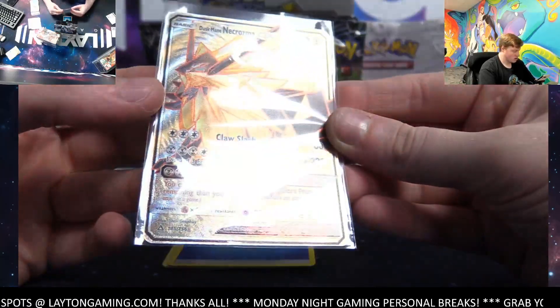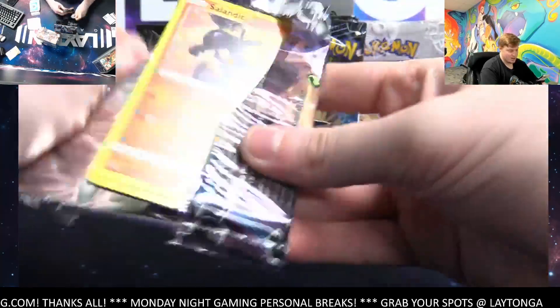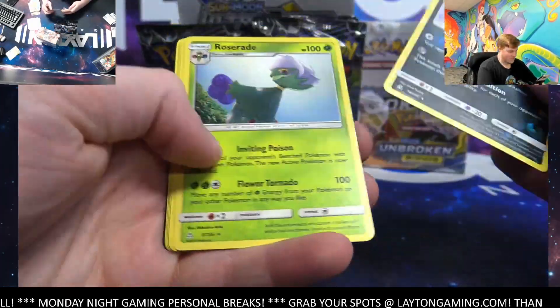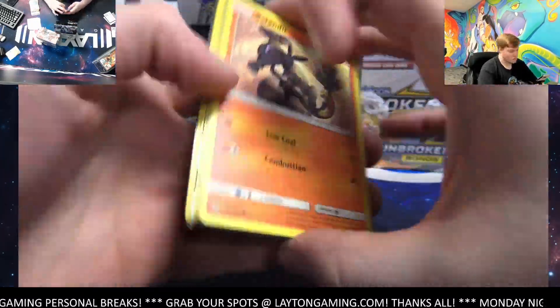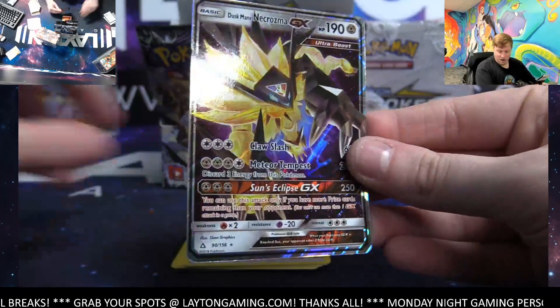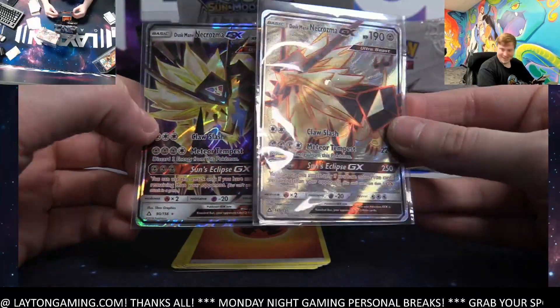Oh nice — that is a full art Dusk Mane Necrozma GX! Nice full art there, not bad on the full art GX. Weevil and Roserade on the rare. Then another Dusk Mane Necrozma GX — man, it really shows. Those full arts just look so much better, at least in my opinion.